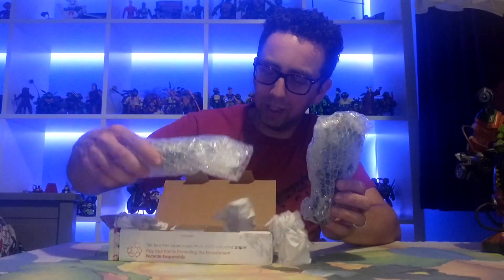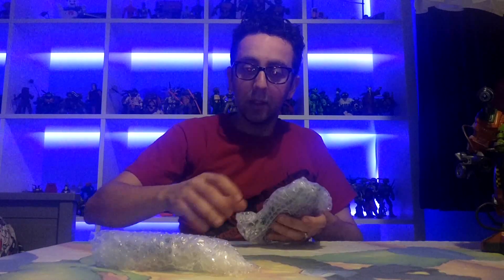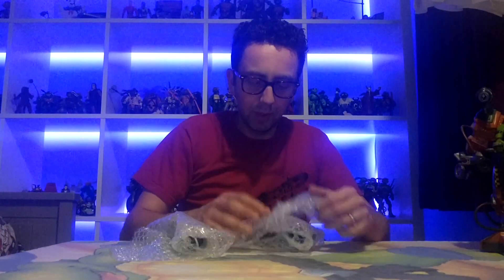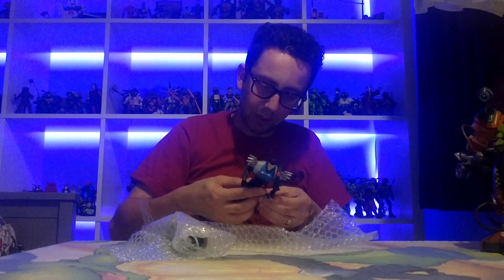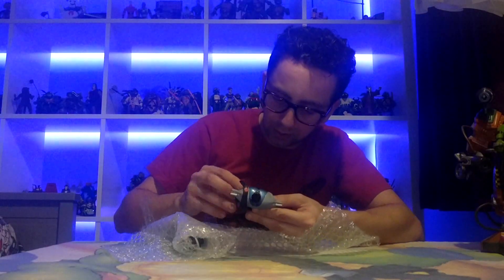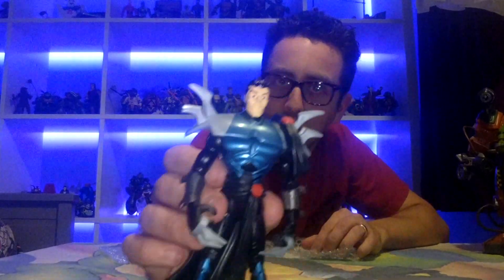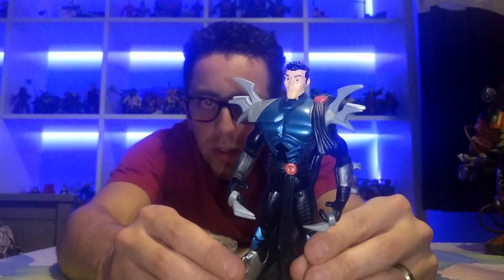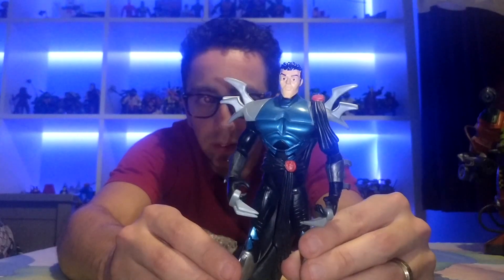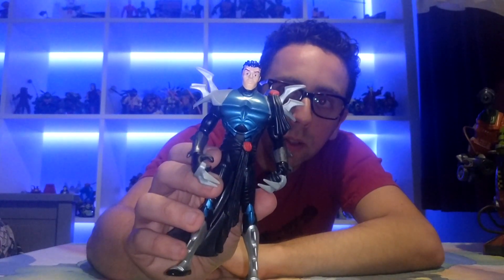This is how it looks - nicely packaged, kudos to the seller. Let's wrestle with this packaging. He looks really really good - wow, I'm really excited to have this guy! Check this out - he is an amazing looking figure, one of my favourite variations of Shredder as well. He just looks so cool.